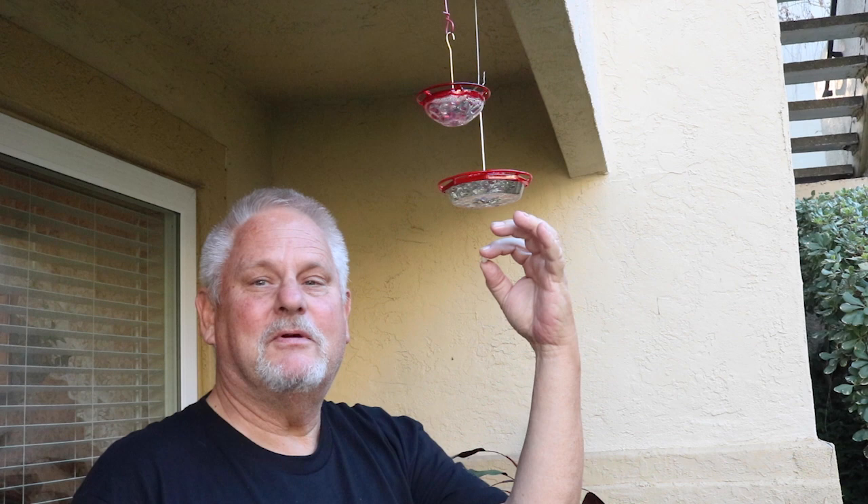These little bee guards really do the trick.